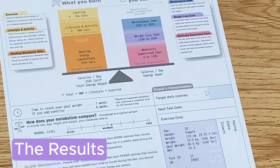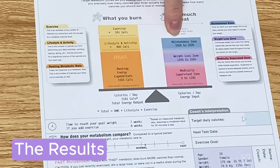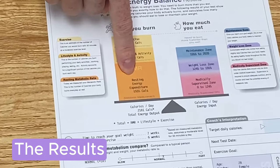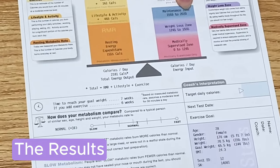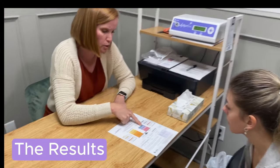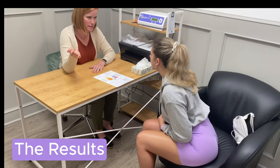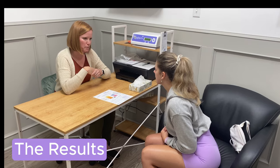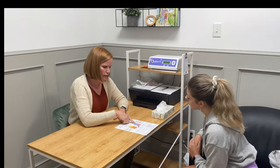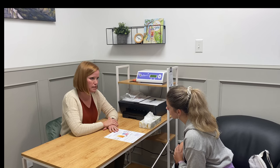For weight loss, anything within a deficit of that maintenance range will promote some weight loss. Since I've always got lifestyle and activity, my actual maintenance is probably closer to the upper end or higher. A 500-calorie deficit typically yields about one pound per week of weight loss, so a target for weight loss would be roughly 1,500 calories.